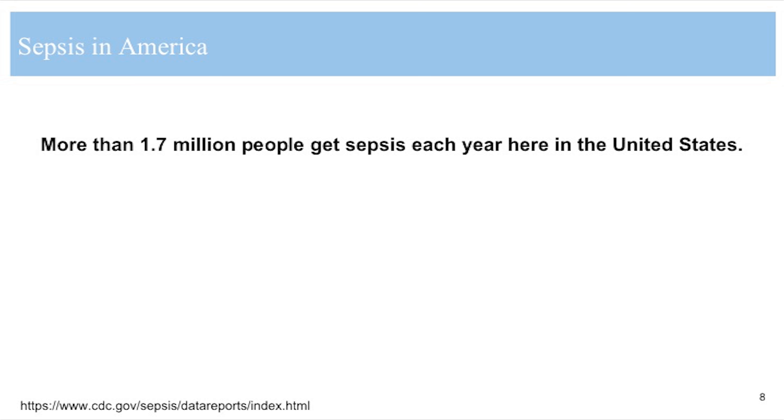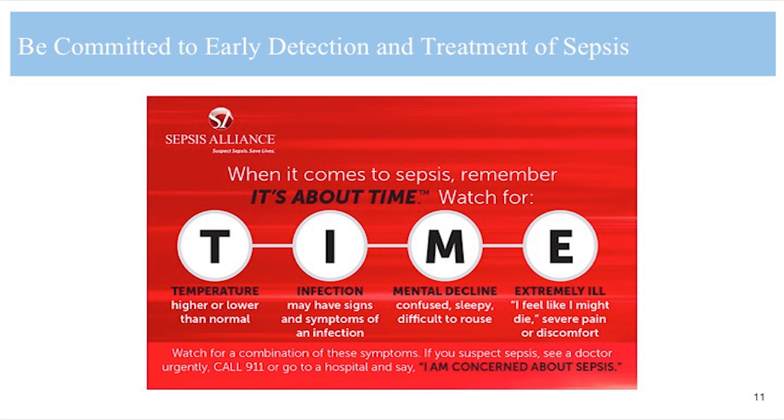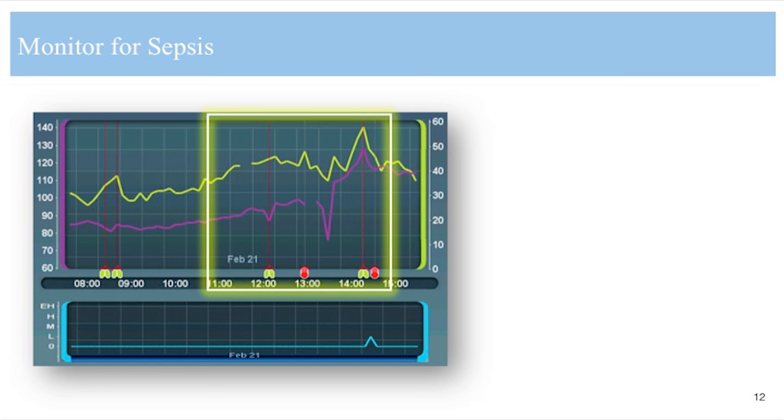According to the CDC, more than 1.7 million people get sepsis every year here in the United States. Almost 270,000 Americans die from sepsis every year and one in three who die in hospital have sepsis. But here's what you can do — and I'm speaking to each and every one of my fellow clinicians: you can save lives if you're committed to early detection and treatment. You have the ability to decrease the incidence of sepsis mortality. Commit to early detection and treatment of sepsis because you may not get a second chance to save a patient's life.